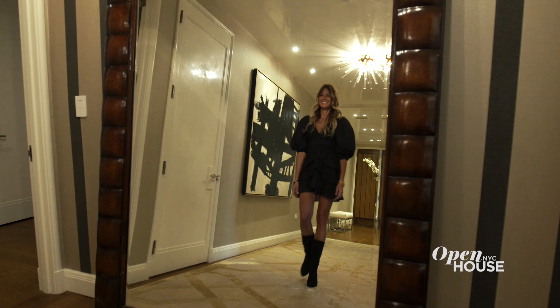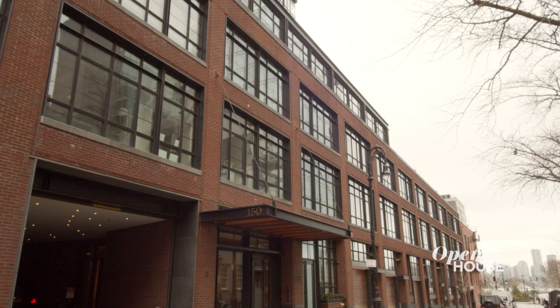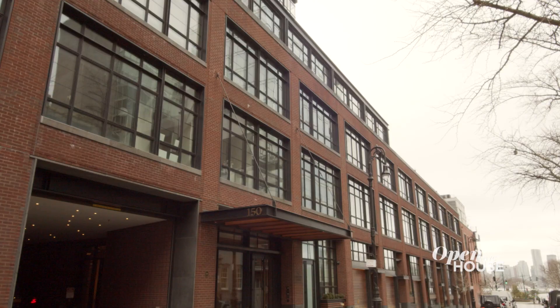Thank you so much for joining me at 150 Charles, apartment 3DN — a truly amazing apartment and one of the most exclusive buildings in the West Village. Thank you so much.